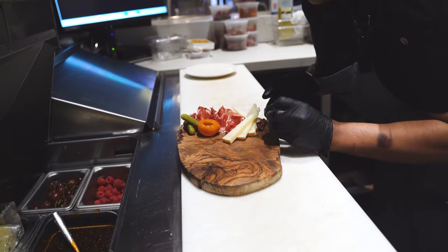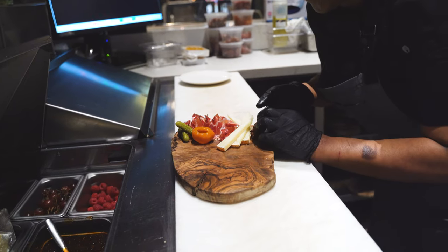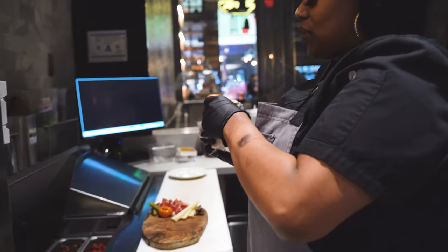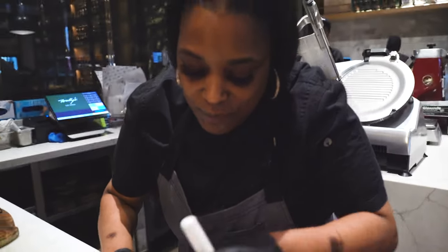And then we have our caramelized walnuts, which pair very, very well with your manchego. And then we have the lovely Moloteno Tartufo that I was talking about earlier, that's been injected with the truffle.